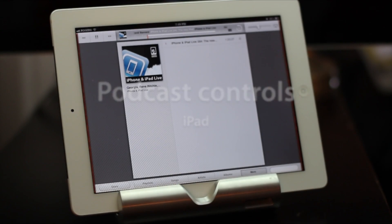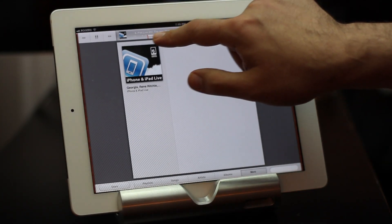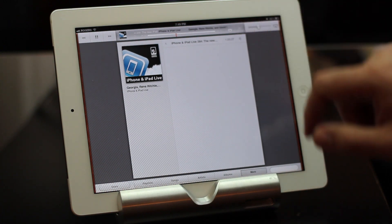Hey everyone, this is Georgia from iMore. For iPad users, podcasts now gain proper speed controls and a 30-second rewind button so you can re-listen to anything you might have missed.